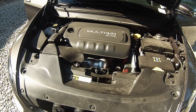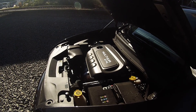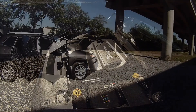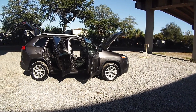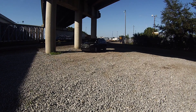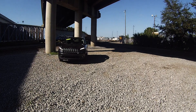The 2014 Cherokee Latitude has a 2.4-liter 4-cylinder engine rated at 148 horsepower and 171 pound-feet of torque. The transmission is a 9-speed automatic. This front-wheel drive 4-cylinder is rated at 22 city, 31 highway, and 25 miles per gallon combined.